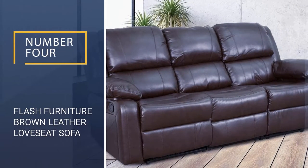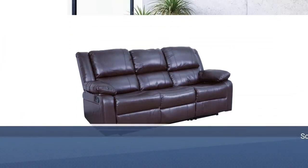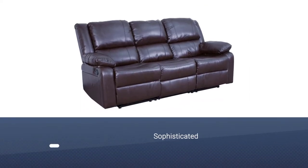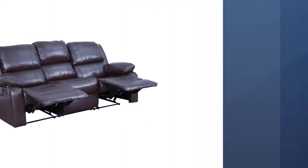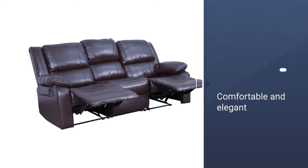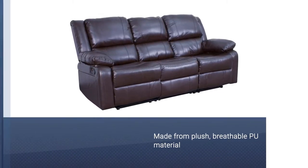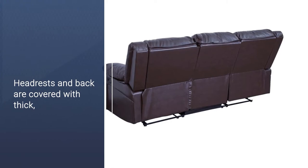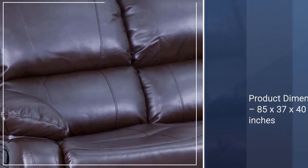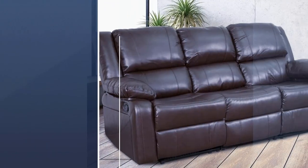Number 4: Flash Furniture Brown Leather Loveseat Sofa. This is a contemporary leather reclining sofa that offers a perfect balance of relaxation and comfort. The sofa has generously padded arms and plush pillow back cushions, providing ultimate comfort while relaxing or watching TV. It provides great neck and lumbar support and is perfect for everyday use. The sofa has a casual design that will be a great addition to your living room, and comes with a lever that can be used to recline the sofa into a comfortable position.